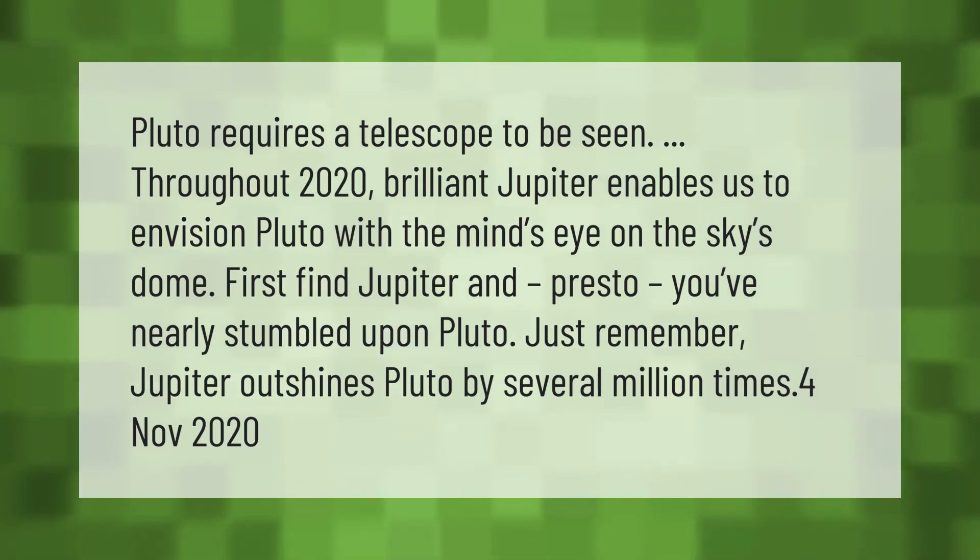Pluto requires a telescope to be seen. Throughout 2020, brilliant Jupiter enables us to envision Pluto with the mind's eye on the sky's dome — first find Jupiter, and you've nearly stumbled upon Pluto. Just remember, Jupiter outshines Pluto by several million times.